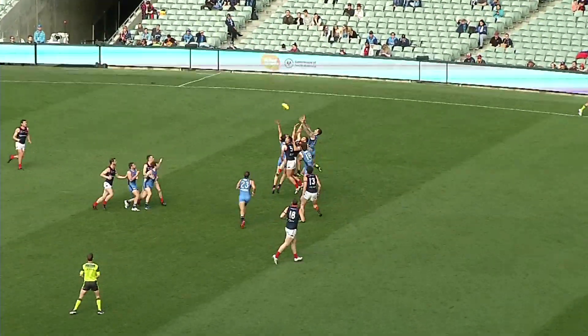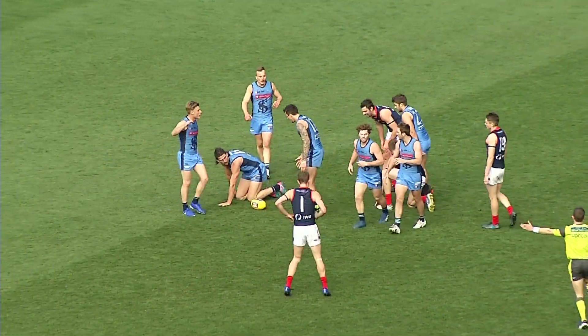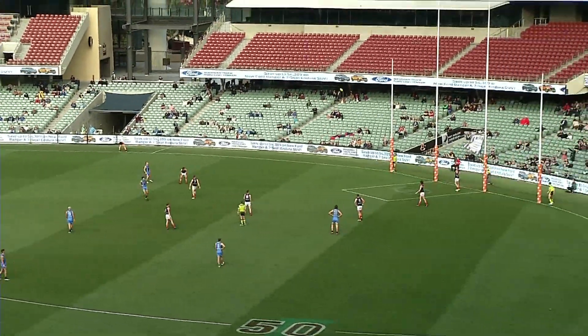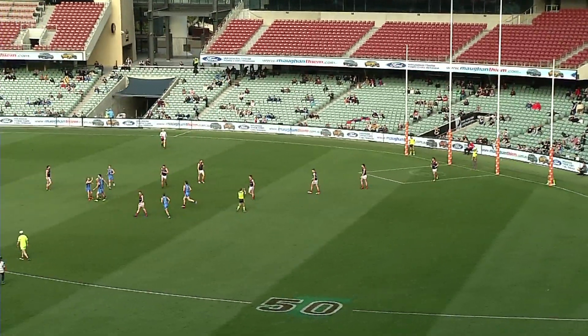Sturt go inside 50, Stephens — oh, good mark. Did he hang onto it? I think he did, Sutcliffe. It was about four deep. So Sutcliffe, important kick, nails it. The double blues have back-to-back goals.